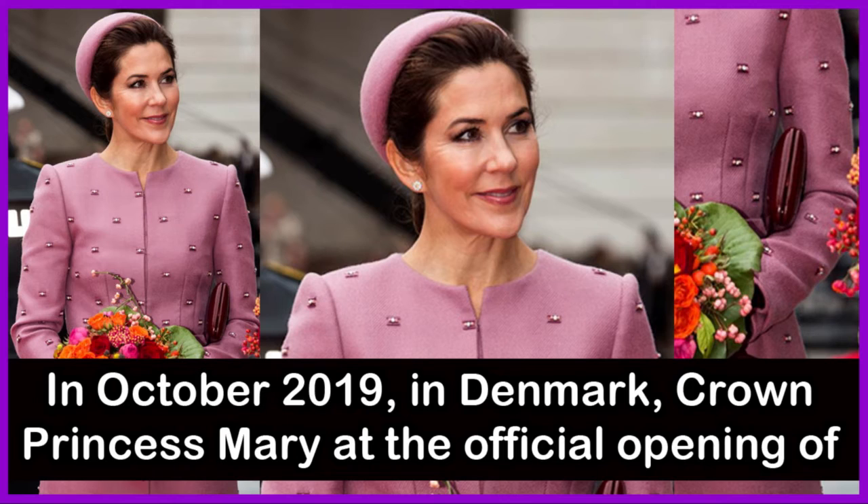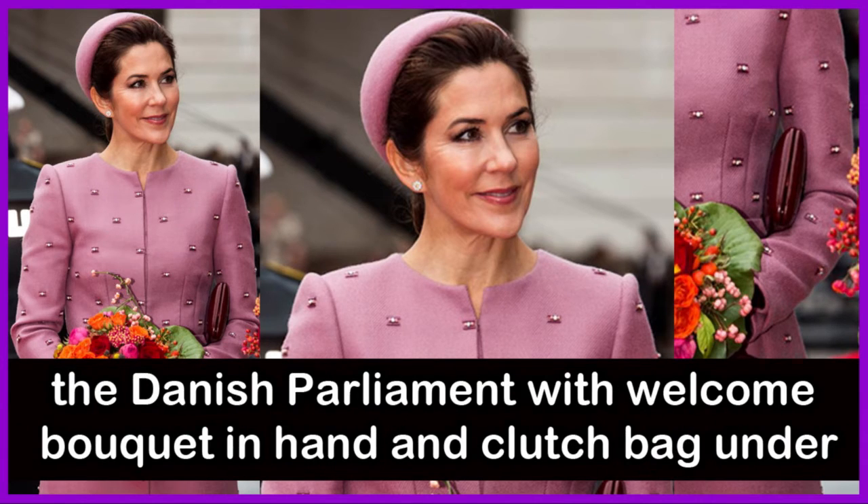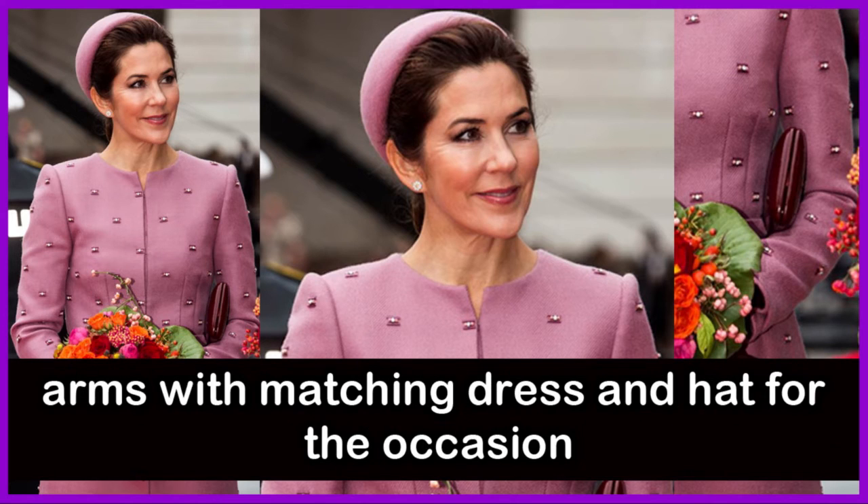In October 2019 in Denmark, Crown Princess Mary attended the official opening of the Danish parliament, with a welcome bouquet in hand and clutch bag under her arm, wearing a matching dress and hat for the occasion.